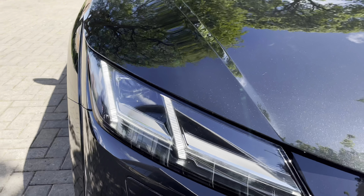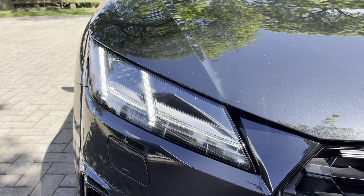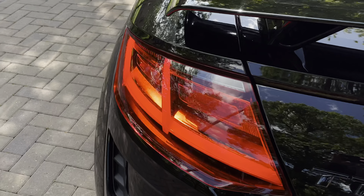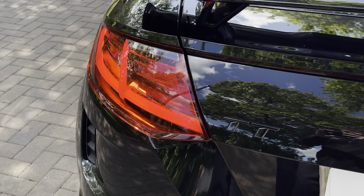Moving on now to the exterior key features of the vehicle, we do have these stunning LED headlights which are perfect for visibility in every weather condition. Then moving towards the rear, we have these striking LED rear tail lights, which are a very stylish feature of this TT. They do also feature the dynamic indicators.